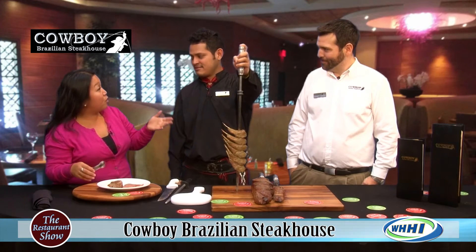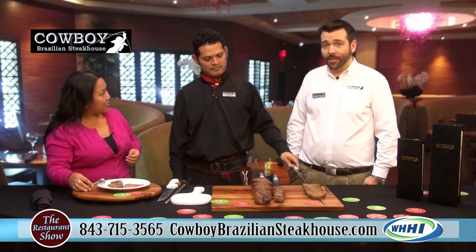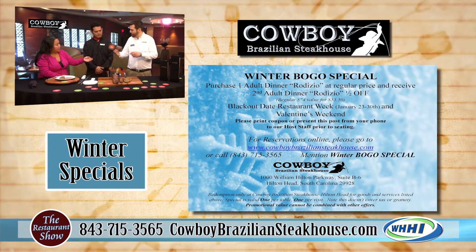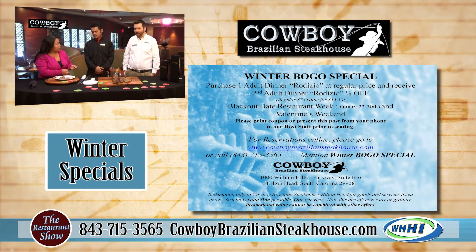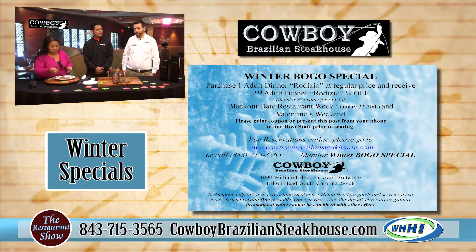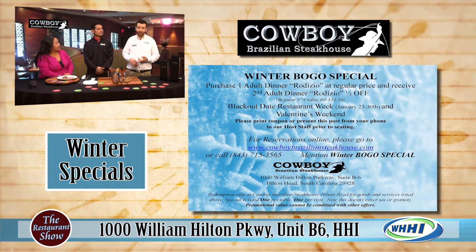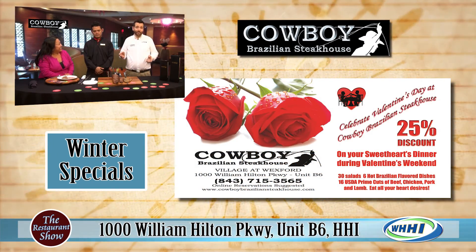Tell us about what promos and a good way to introduce everyone to your concept. We have a lot going on, especially in the upcoming couple of months. First of all, we're still extending our BOGO special — we've been doing this since December. It's a buy one, get one half off on rodízio. This is a great way to introduce family and friends to our concept. There are a couple of blackout dates — just one weekend and one week where you won't be able to apply the BOGO. That would be Valentine's Day weekend.